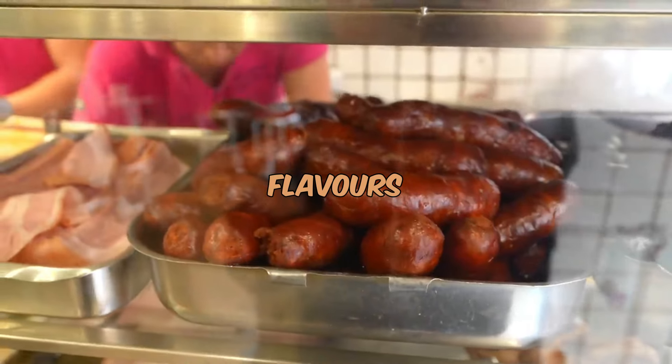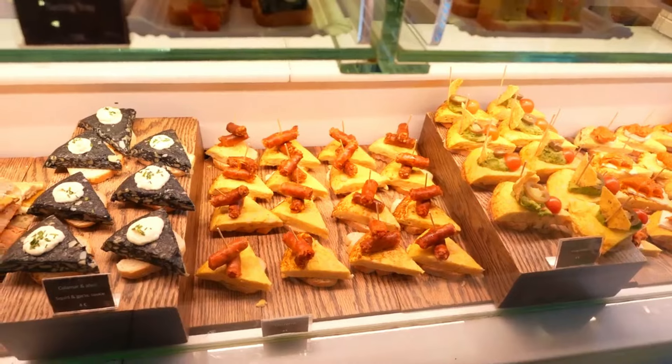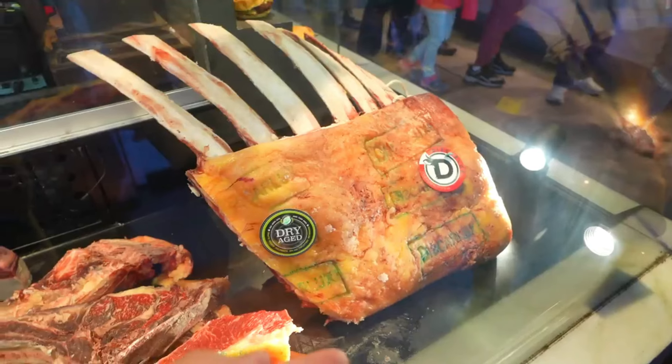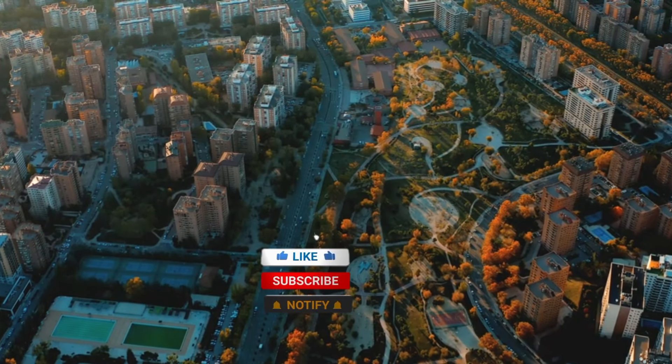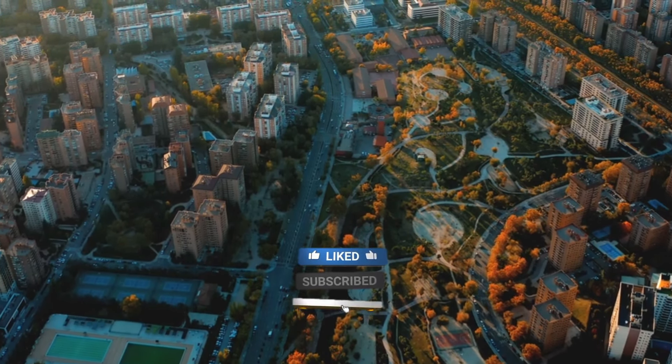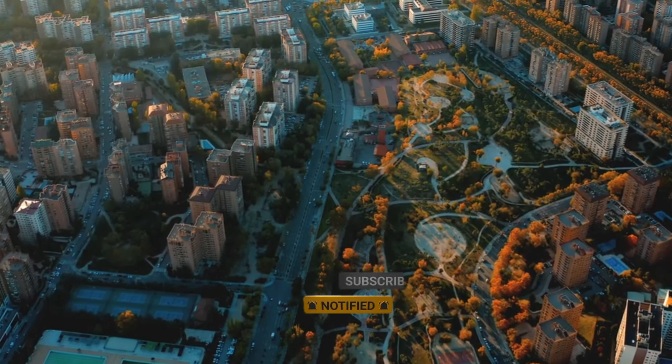Join me as we discover the flavors, traditions, and affordable delights that make Spanish street food truly exceptional. But before we start, don't forget to subscribe to our channel, like the video, and keep tuned for more budget-friendly videos.